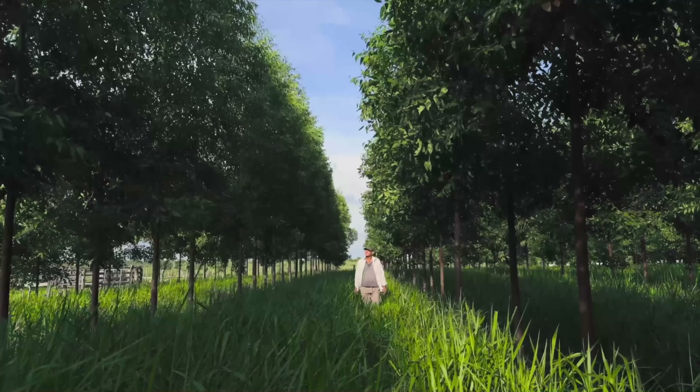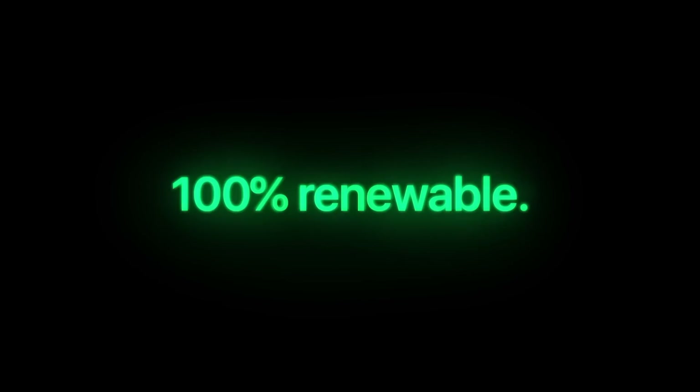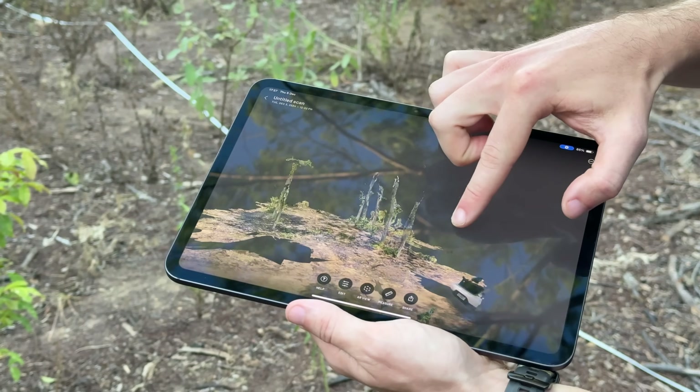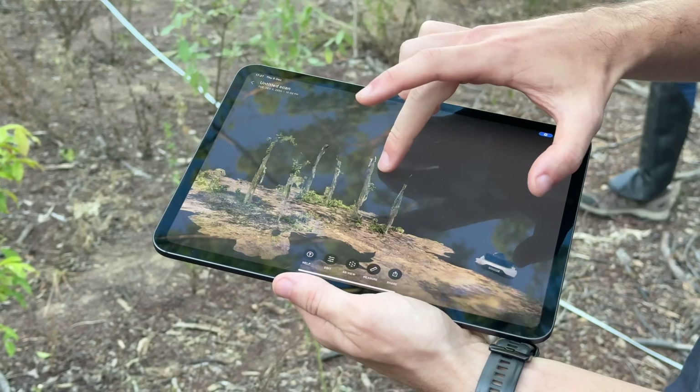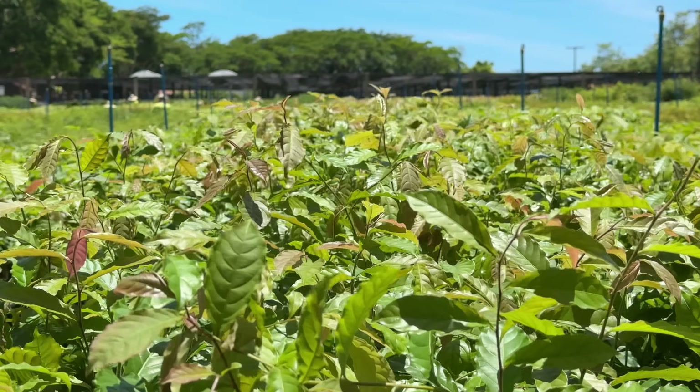Apple has set a deadline for itself. By 2030, it wants to be completely carbon neutral — every product, every factory, every last shipment. Part of that plan involves pouring hundreds of millions of dollars into forests halfway across the planet. But how does planting trees help Apple slash its carbon footprint? And is it really anything more than a flashy marketing ploy?